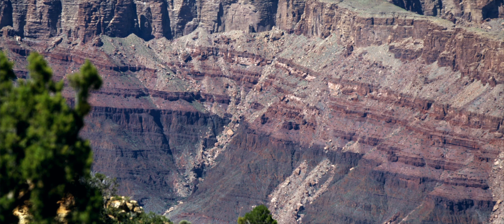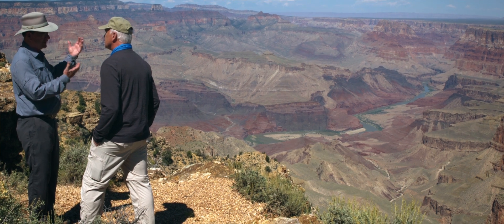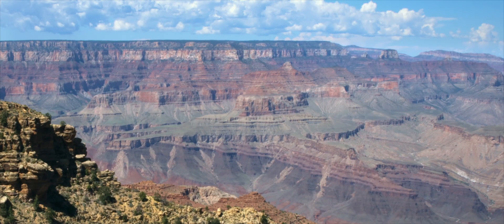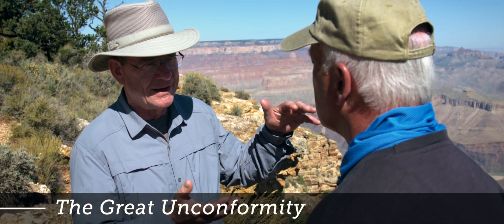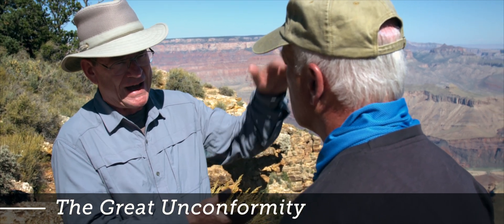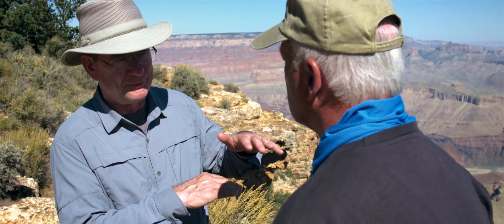Those tilted layers are likely creation week rock, or even pre-flood but post-creation week rock — in other words, ocean floor at some time in the history of the earth. Then on top of that we have flat-lying strata on a beveled surface. That beveled surface is rather obvious behind us. The flat-lying 4,000 feet of strata sits on this erosion surface, called the great unconformity.